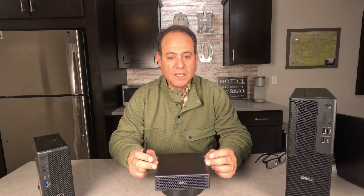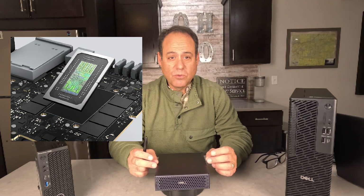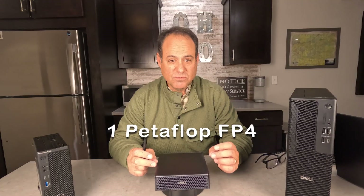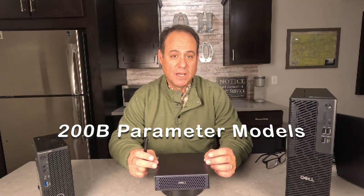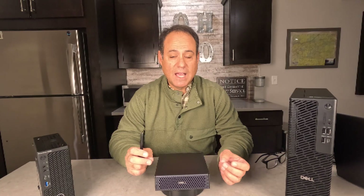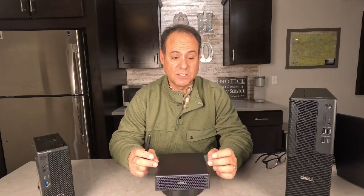Let's look underneath the hood. At the heart of this machine is the Blackwell GPU. This is 140 watts. It can do one petaflop of FP4 compute — freaking amazing — and up to 200 billion parameters that it can handle. From the CPU side, it's the NVIDIA Grace CPU, and that has 20 high-performance cores in it. This is an ARM core processor built into the system.